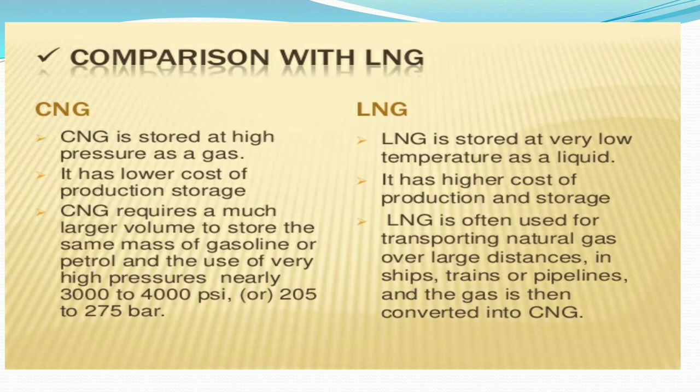CNG requires a much larger volume to store the same mass of gasoline or petrol and uses very high pressure, nearly 3000 to 4000 psi. In the case of LNG, it is often used for transporting natural gas over large distances in ships, trains, and pipelines, and the gas is then converted into CNG.